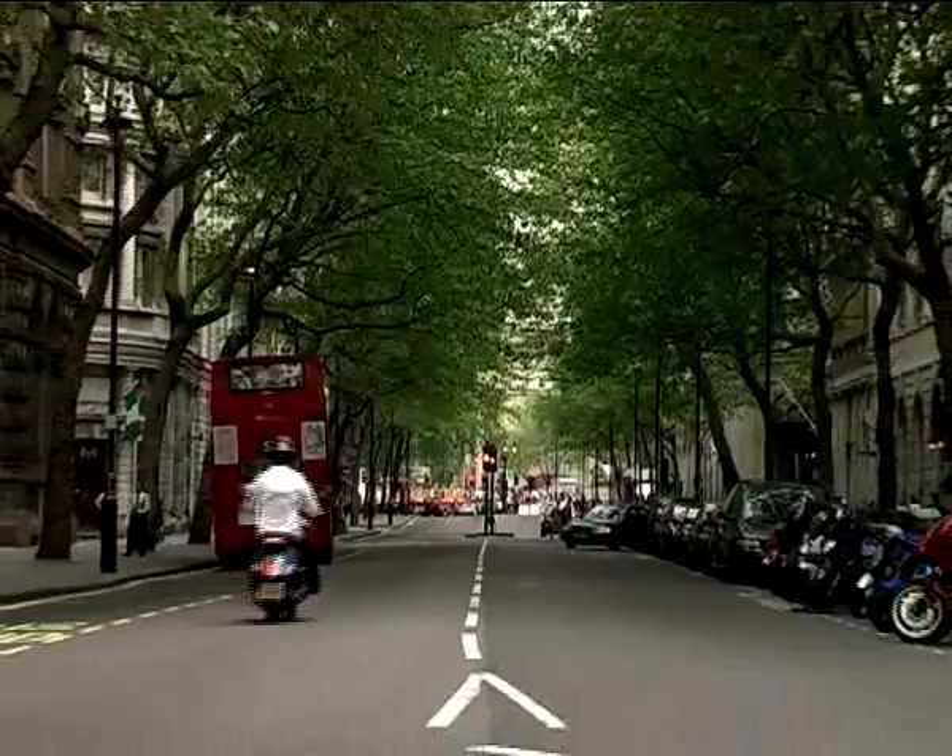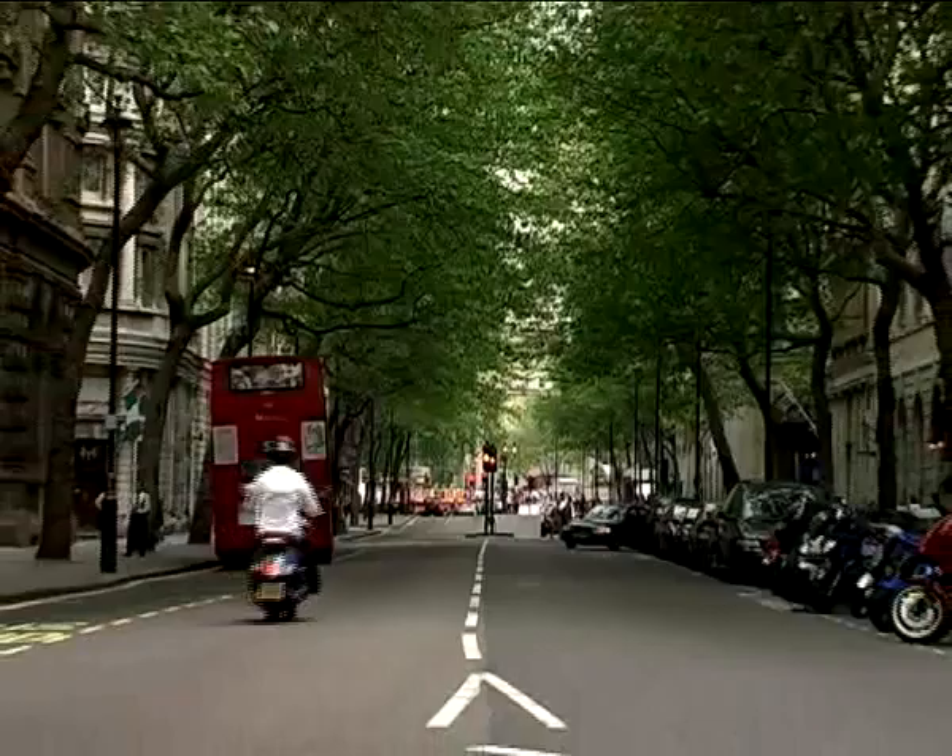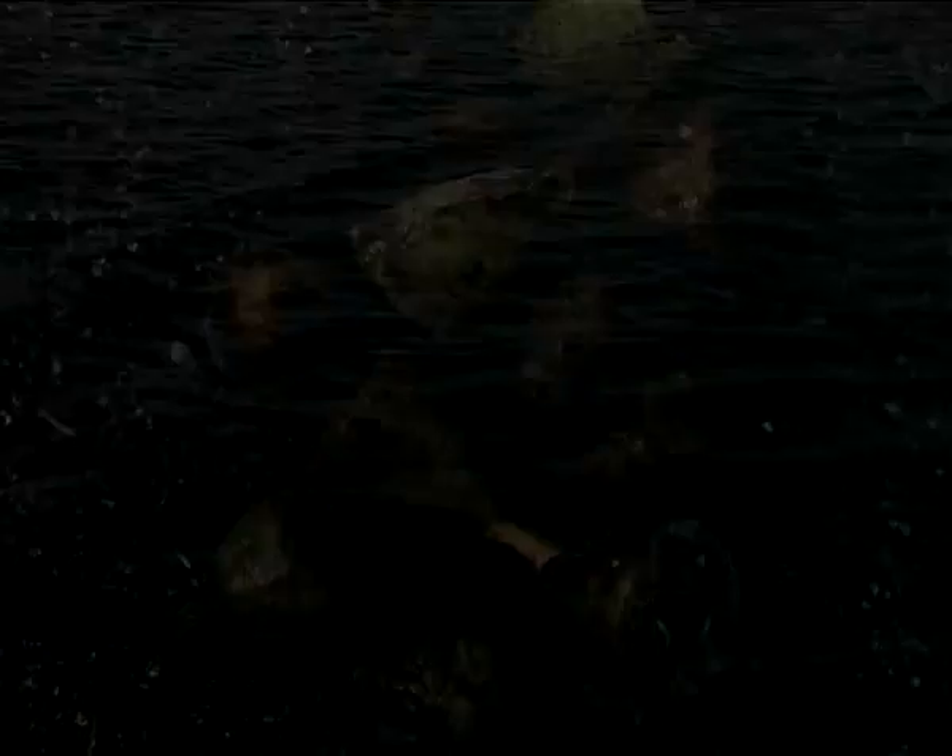Mount dreadful, mount despair — the savage winds shout among the rock clefts. He continues: some see no beauty in our trees without shade, our flowers with... Just about every large city has them.